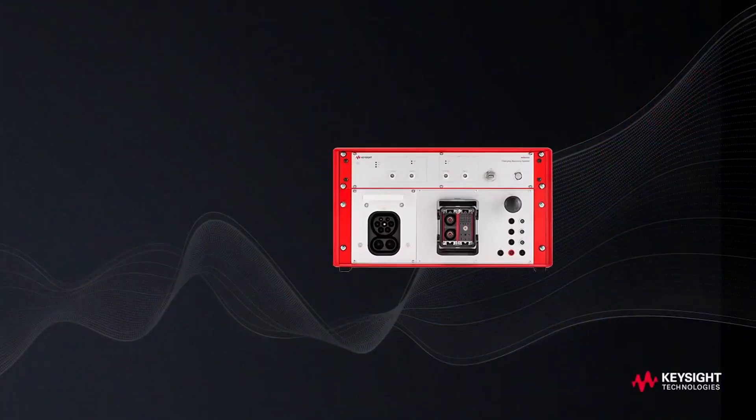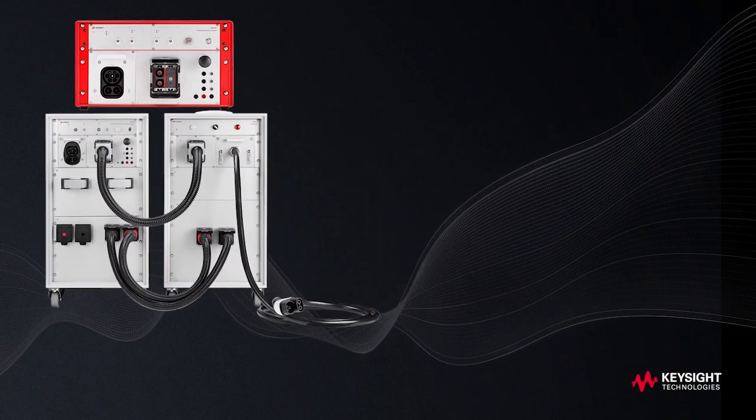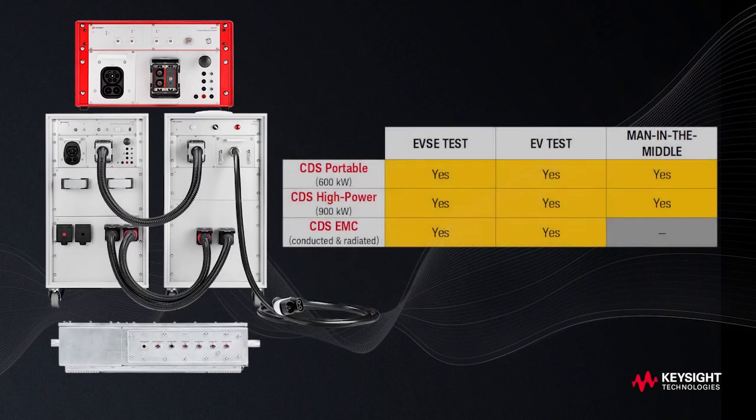To help you comply with the relevant standards and ensure interoperability, our family of ScionLab charging discovery systems continues to grow. With CDS Portable, CDS High Power, and CDS for Electromagnetic Compatibility, our goal is to help you discover the charging behavior of EVs and EV supply equipment separately and when connected.